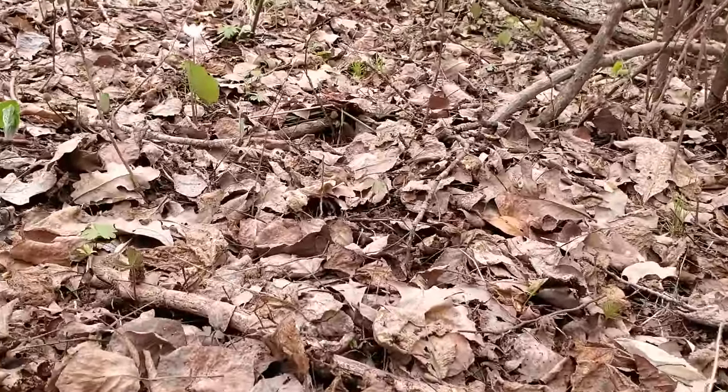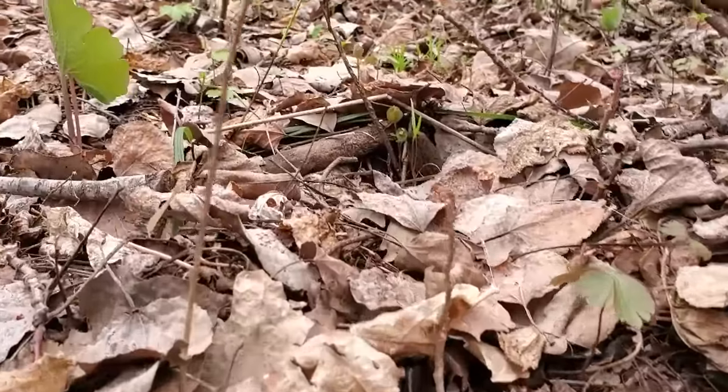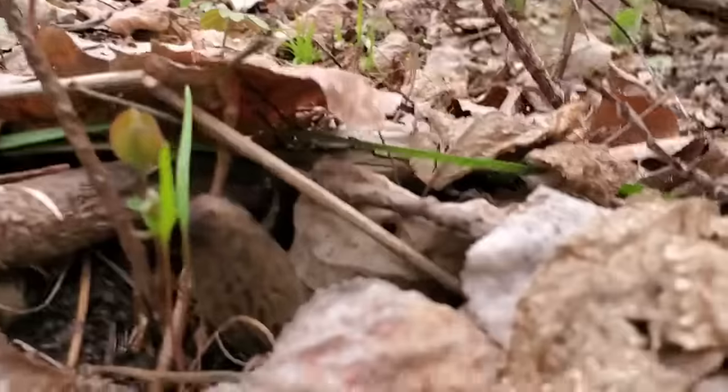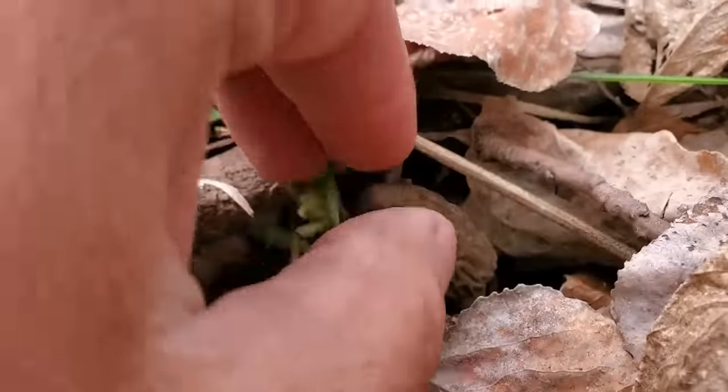...you look way in and look at that right there — that guy hiding right there. And when you pick these, you do not want to pull the roots out.